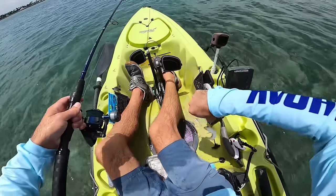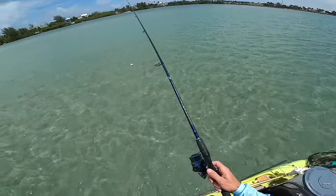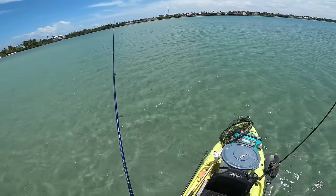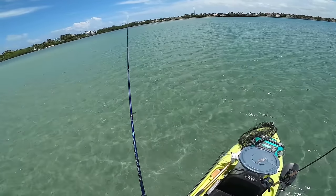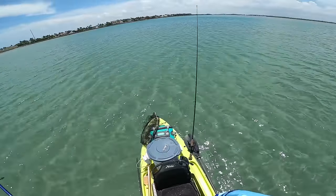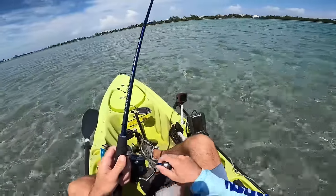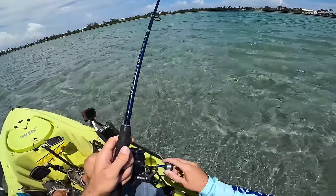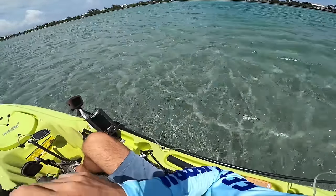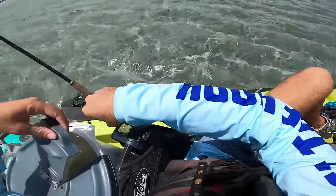Might as well try throwing a bait out here too. Right here I see something cruising — could be snook, could be barracuda. Didn't show any interest in the Mahara. We just drifted probably like three or four hundred yards across various different flats and I saw like one or two barracuda, or maybe one of them was a small snook, but nothing crazy here on the flats.